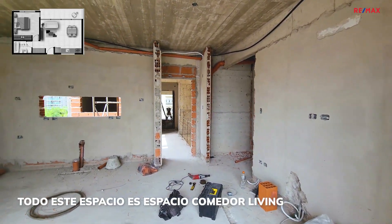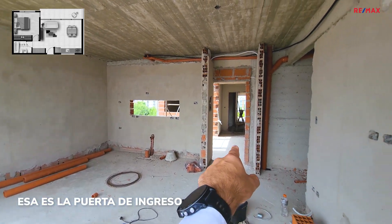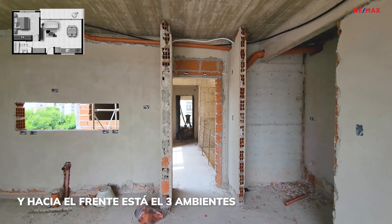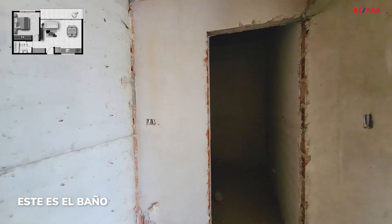Todo este espacio es el espacio comedor-living. Allá es la parte de cocina, esa es la puerta de ingreso. El distribuidor tiene un ventanal que va a iluminar todo el tiempo ahí, del lado del ascensor. Y hacia el frente está el 3 ambientes. Acá hay un espacio que puede usarse de placar, y este es el baño.